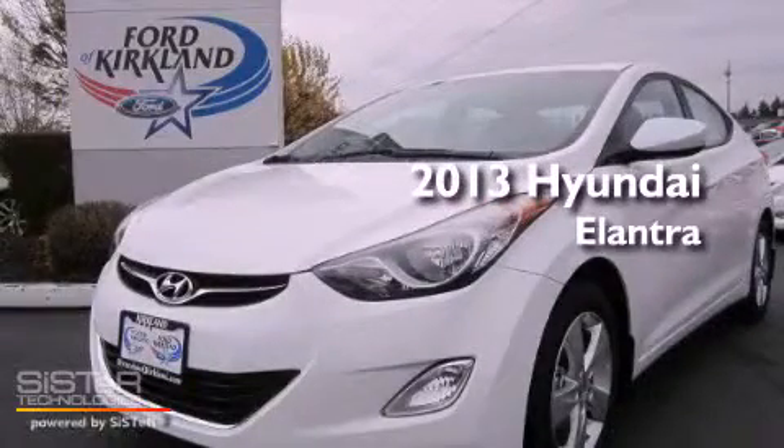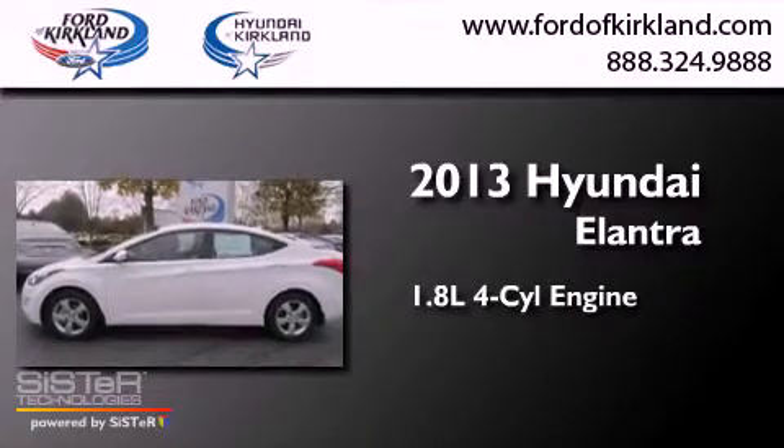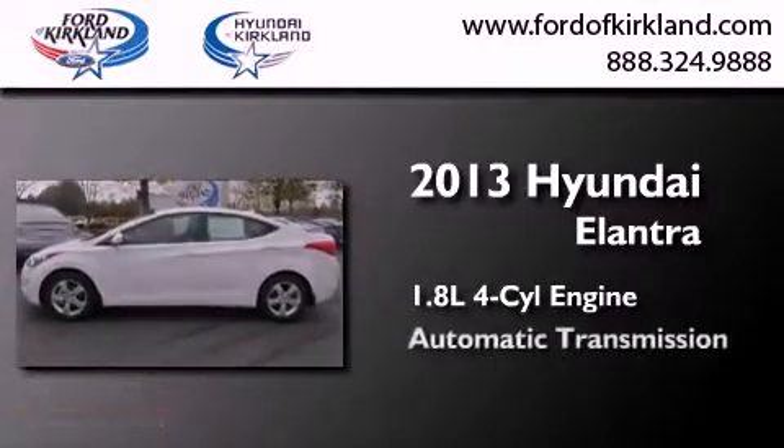This is a brand new 2013 Hyundai Elantra. It features a 1.8 liter 4-cylinder engine and an automatic transmission.